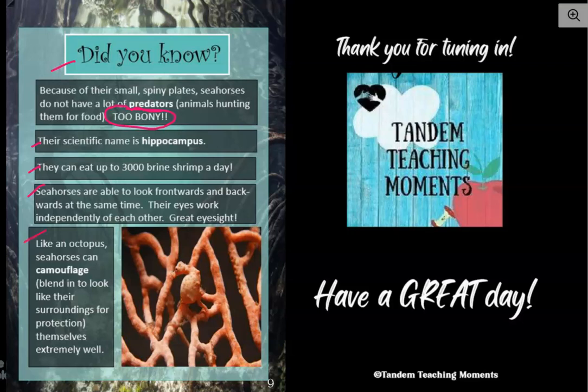Like an octopus, seahorses can camouflage themselves extremely well. Camouflage means blend in to look like their surroundings for protection. Over here, you see this seahorse? It does blend in with all of this coral or sea anemone around it — it looks just like that other stuff. So if a predator, or something that could eat it, comes along — which we found out was not that many things — it wouldn't see the seahorse because it's blending in with its surroundings. Pretty cool.